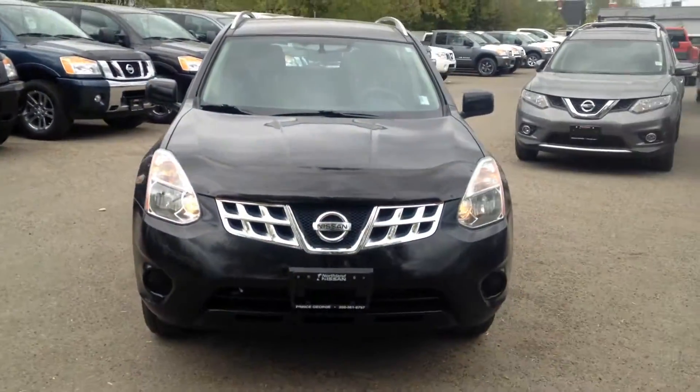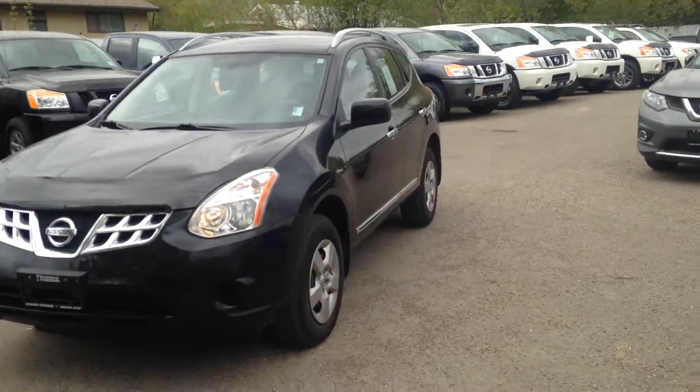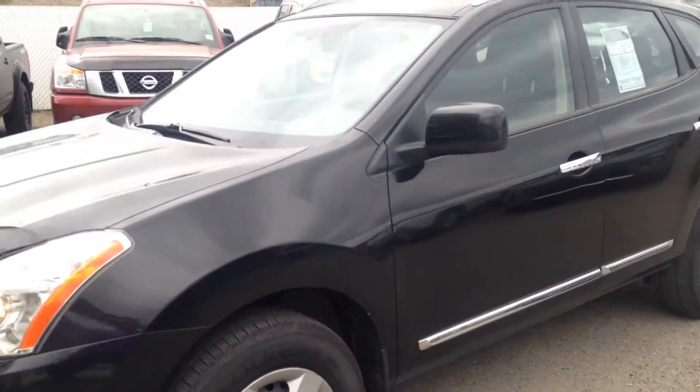Hey Roberta, Jordy Moyes from Northline Nissan again. This is going to be a brief overview of the 2013 Black Rogue that we got in. As you can tell, it's a very nice black in color.